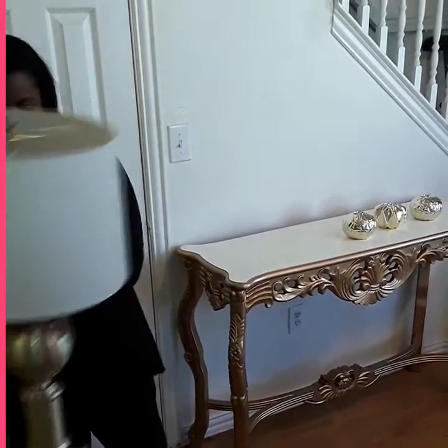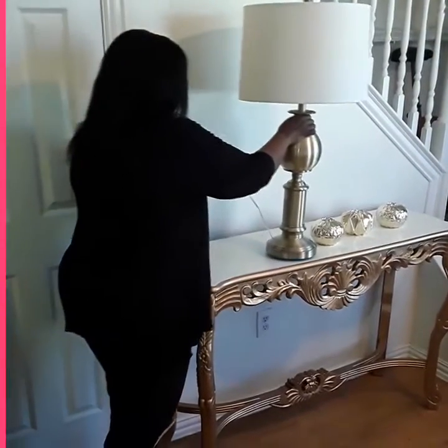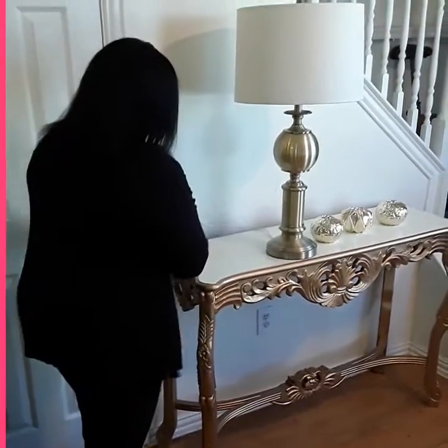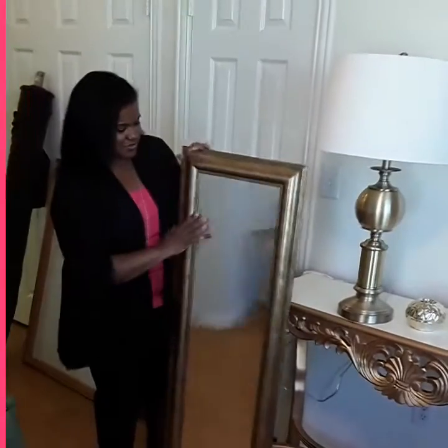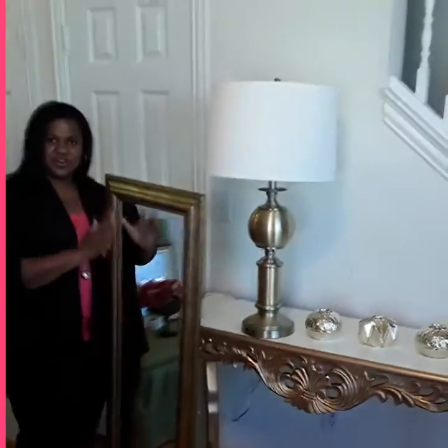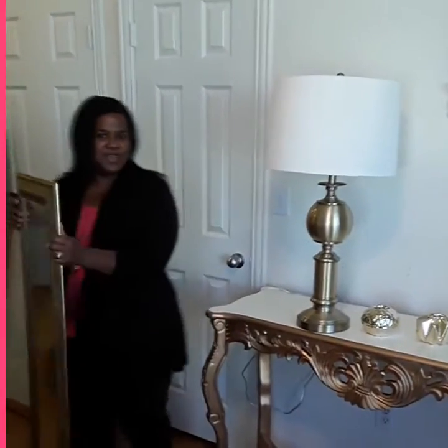Next we're going to take a nice lamp and place it up here. So we're going to take a nice mirror, again with the gold — just different shades of gold, different tones of gold. Not everything so matchy matchy. You don't want to have everything so matchy matchy.